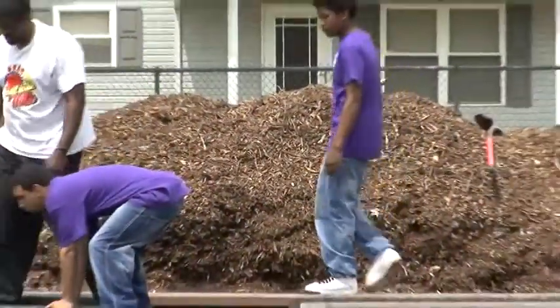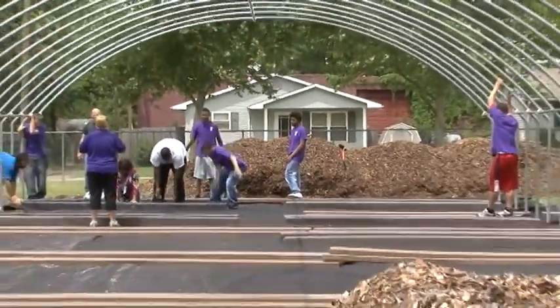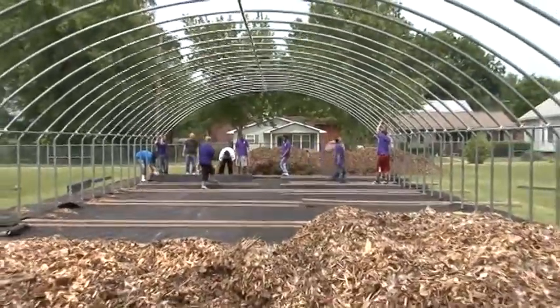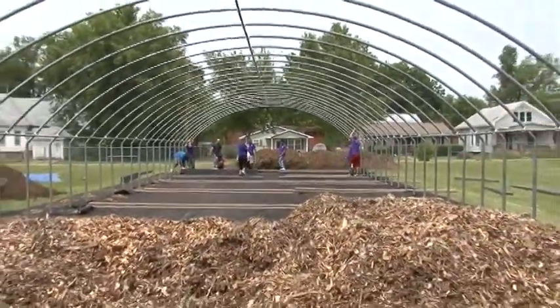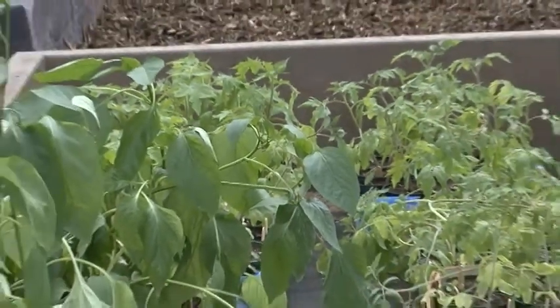We're standing in front of what's called a hoop house. It's essentially a greenhouse, and the City's Department of Metropolitan Development partnered with the Culver Family Learning Center to purchase this hoop house so that the children that attend this institution can learn how to grow vegetables. There will be raised beds here with nice soil, and the kids are going to learn how to plant and grow their very own veggies.